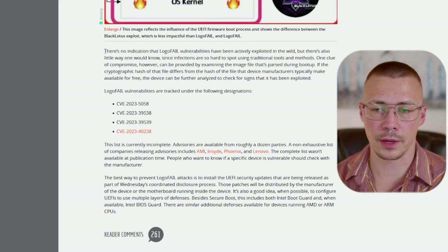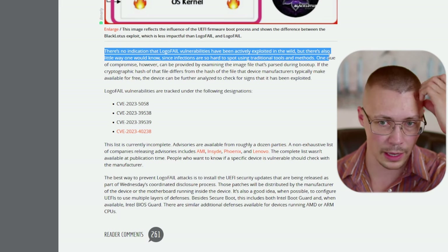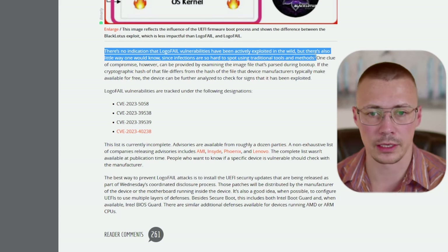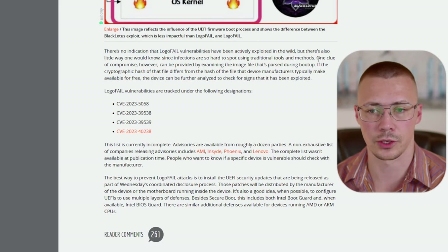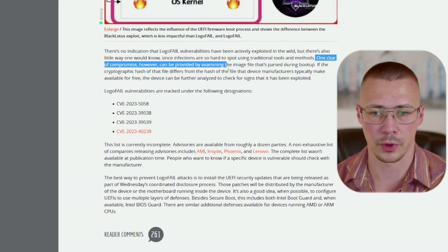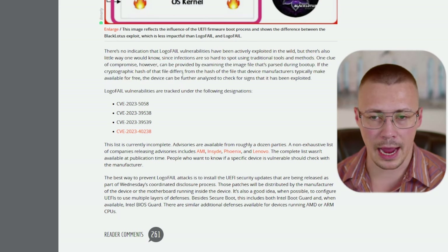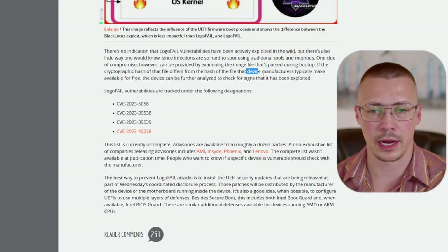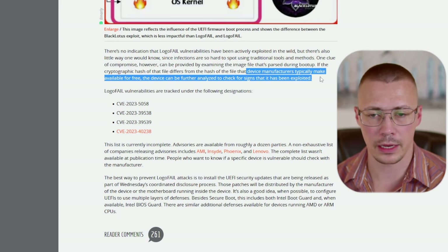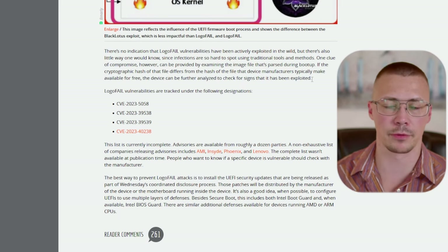Right now there's no indication that these vulnerabilities are being exploited in the wild, but there's really no way to know because they're very hard to spot using traditional tools and methods. One clue of compromise can be provided by examining the image file parsed during boot-up — if the hash is different from the device manufacturer's image file, that's a sign you might have a problem.